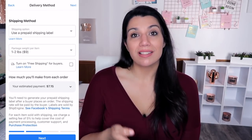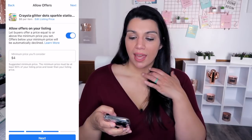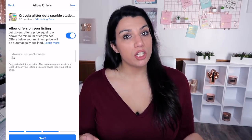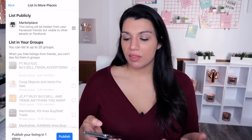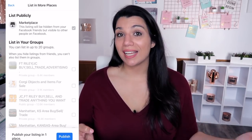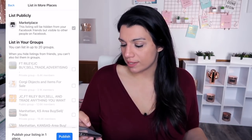The total estimated payout for an $8 sale is $7.15 because we are charging the shipping label to the buyer. Then we click Next. The next section asks if you want to allow offers on your listing. If you do, you can also indicate the minimum price you're willing to consider — I'm going to say $6. After that, you can opt to include your listing in other Facebook groups, but I just like to leave it only on the Marketplace. Then click Publish.